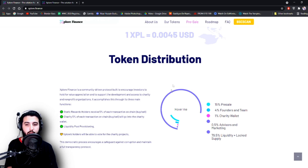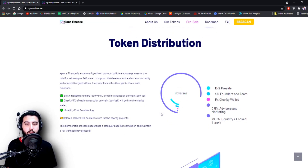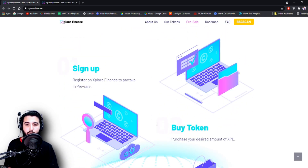Here is the token distribution. Static rewards: holders receive 5% of each transaction on-chain buy or sell. Charity: 5% of each transaction on-chain buy or sell will go into the charity wallet. Liquidity pool provisioning. Explore holders will be able to vote for charity projects. Token distribution breakdown: 15% pre-sale, 4% founders and team, 1% charity wallet, 0.5% advisors and marketing, and 79.5% liquidity plus locked supply.